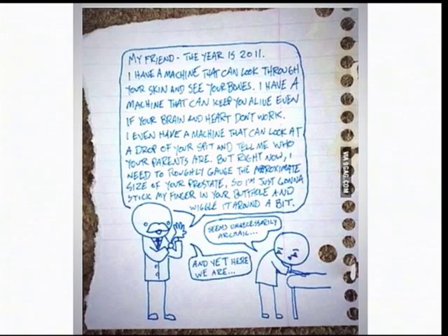My friend, the year is 2011. I have a machine that can look through your skin and see your bones. I have a machine that can keep you alive even if your brain and heart don't work. I even have a machine that can look at a drop of your spit and tell you who your parents are. But right now, I need to roughly gauge the approximate size of your prostate. So I'm just going to stick my finger in your butthole and wiggle it around a bit.